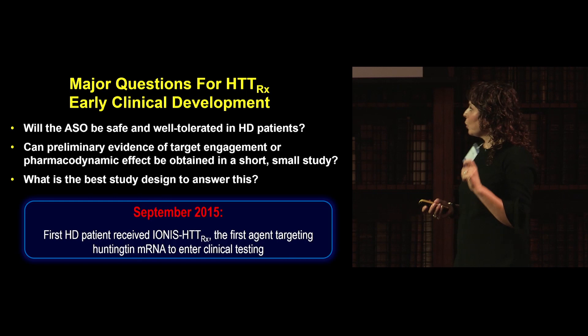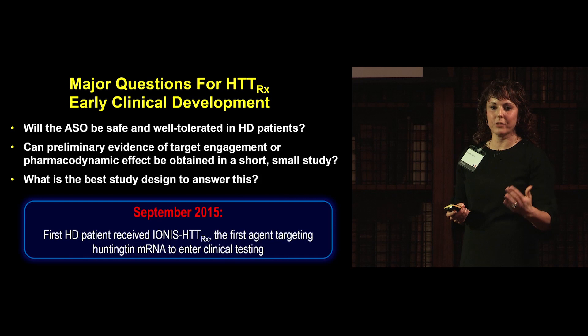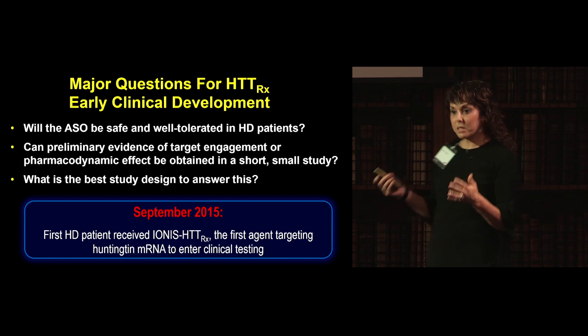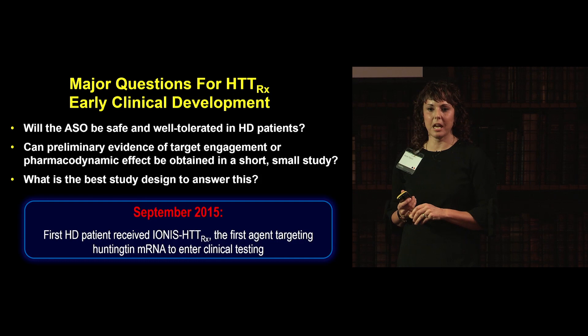The questions for the trial were: would the ASO be safe and well tolerated? Could we get evidence of the antisense reaching the brain? Could we get evidence of target engagement with mutant Huntington? And what was the best study design? The first-in-human study took three years to design, and in September 2015, the first patient to ever receive a Huntington-lowering agent received a dose at the National Hospital for Neurology.